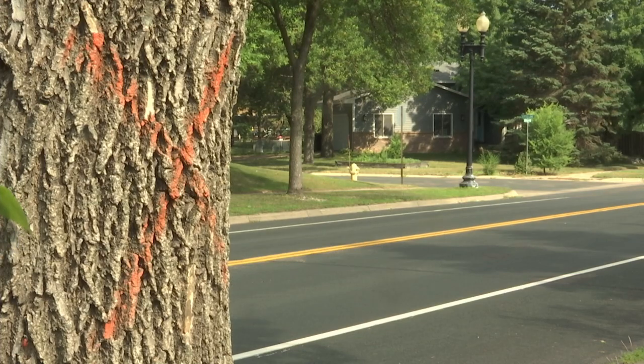Pretty much every neighborhood that I go into throughout town, whether it's the north side or south side, I'm seeing some infected trees to some degree in pretty much each neighborhood that I go into.